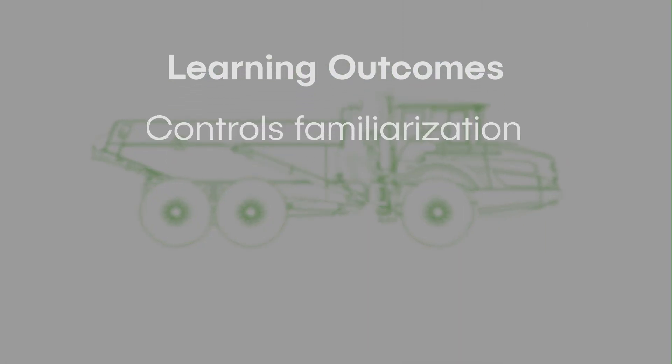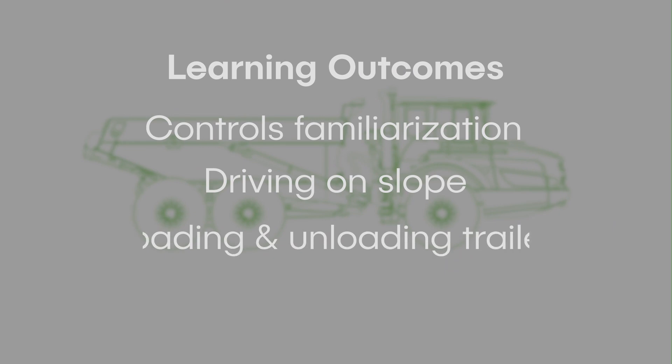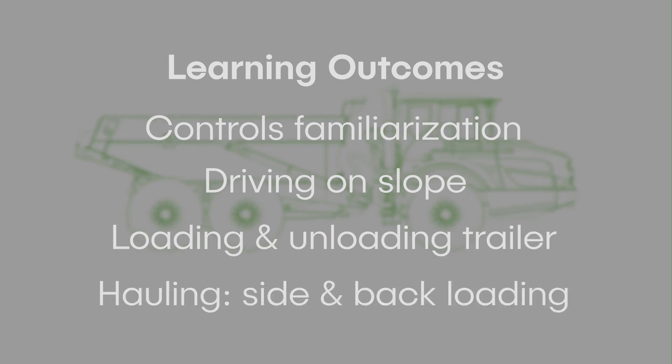Trainees learn a range of skills that help improve their cycle times, including controls familiarization, driving on difficult terrain, loading, unloading, and hauling.